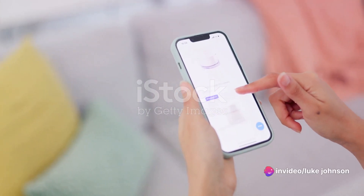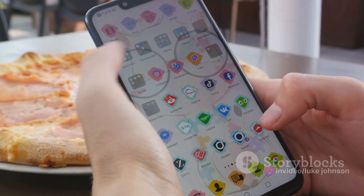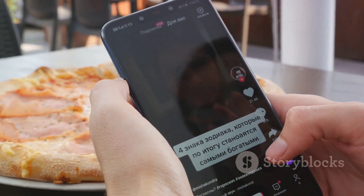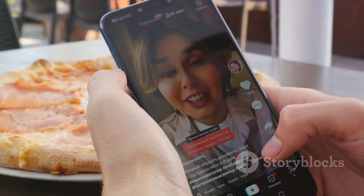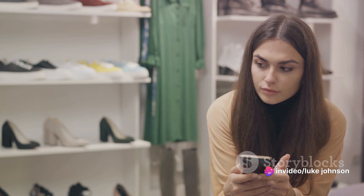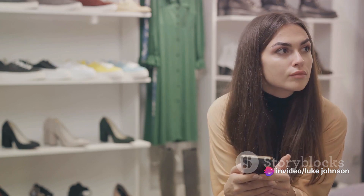Once you've decided on your product or service, it's time to list them on your shop. Be sure to include clear pictures, a compelling description, and a fair price. Don't forget to make use of TikTok's in-app editing tools to make your listings pop. And there you have it — you've just set up your very own TikTok Shop.